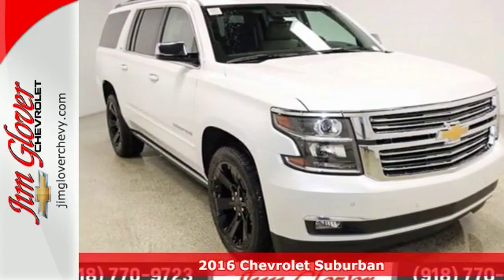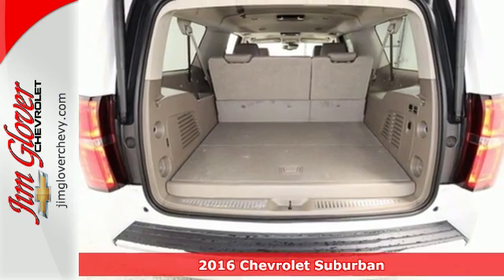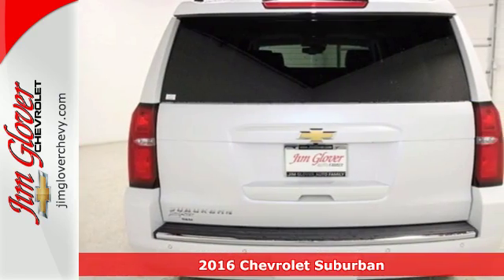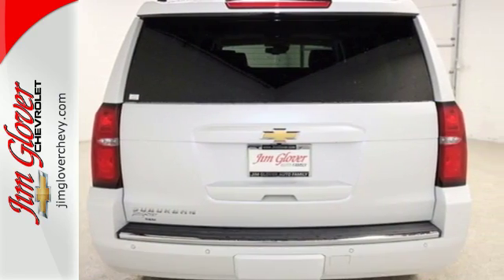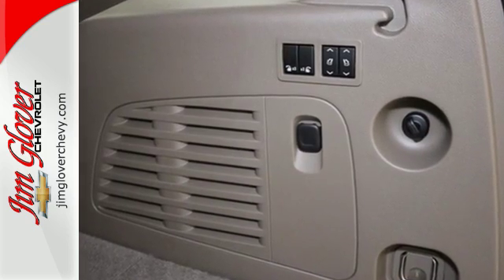Here's a 2016 Chevrolet Suburban. The Suburban has dominated the road since 1935, and the 2016 edition continues the tradition by being powerful, efficient, adaptable, and downright ingenious.